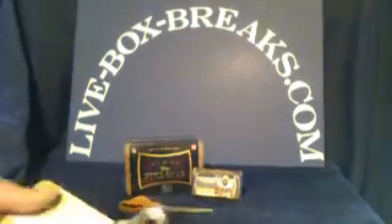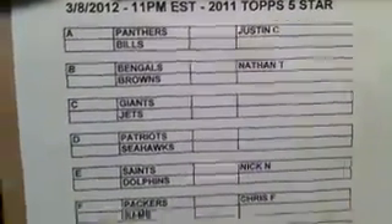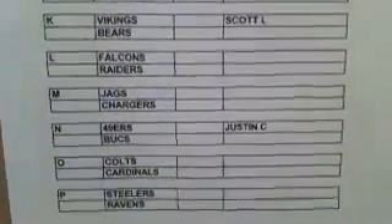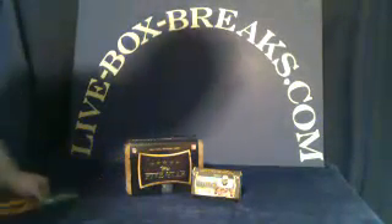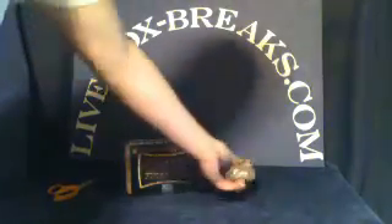Here are the groups for tonight: Topps 5-Star and the owners. And to say thanks to everybody for all your support, we're going to throw in a Bowman Sterling mini box as well. We'll do that first, and there it is in its factory seal.